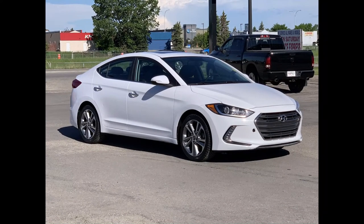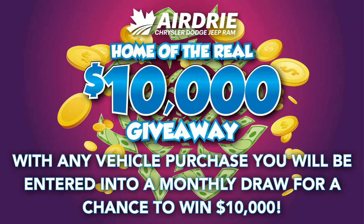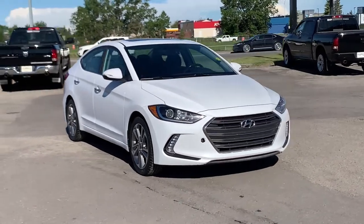Hello everyone, we're here today at Airdrie Dodge Jeep, home of the $10,000 giveaway. That means that with any vehicle purchase you make, you're going to be entered into our monthly draw that month for your very own chance to win $10,000. And wouldn't that be a treat?